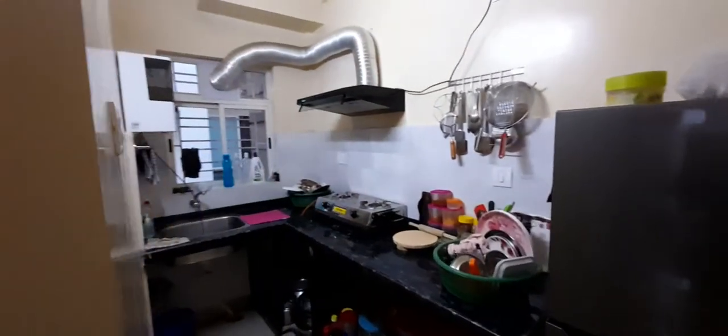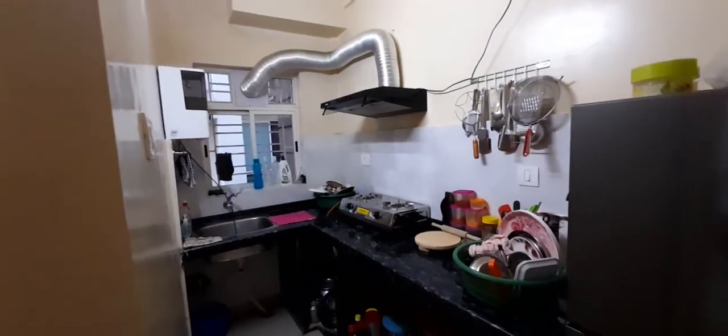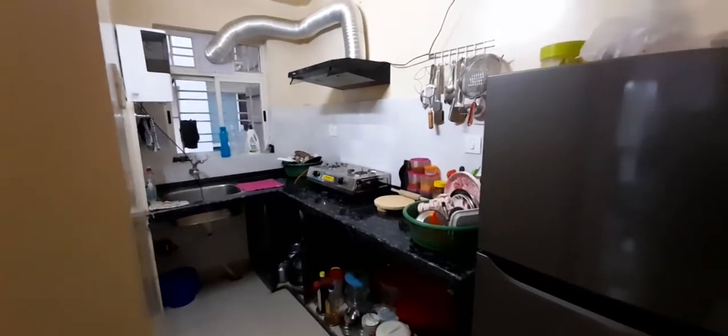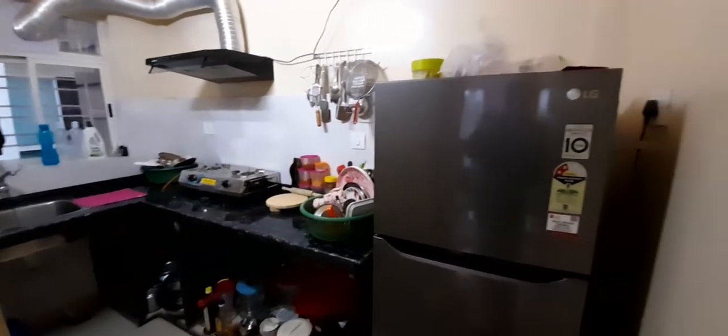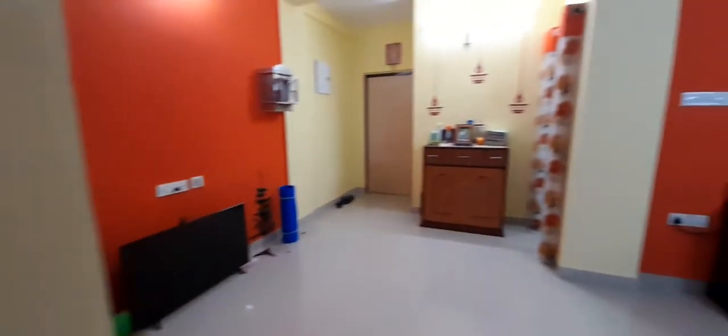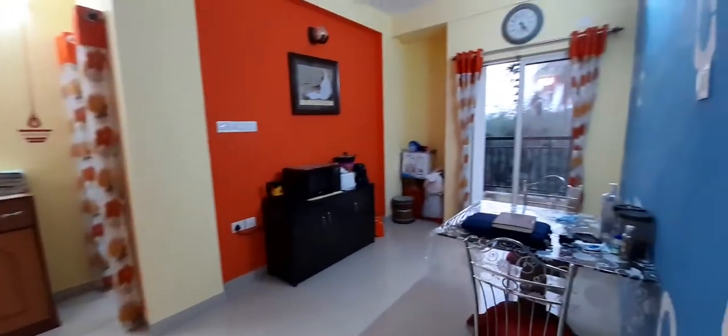The kitchen with granite top and space for a refrigerator. Outside the kitchen is the living and dining area.